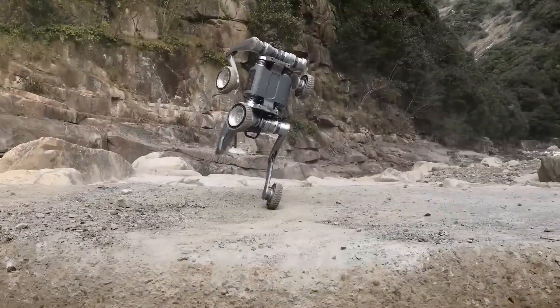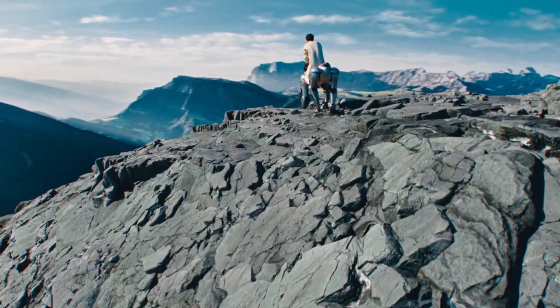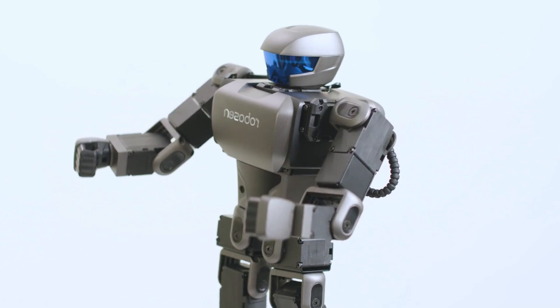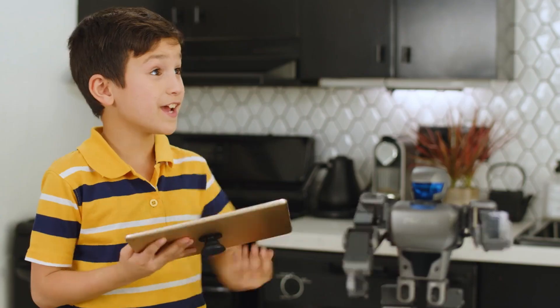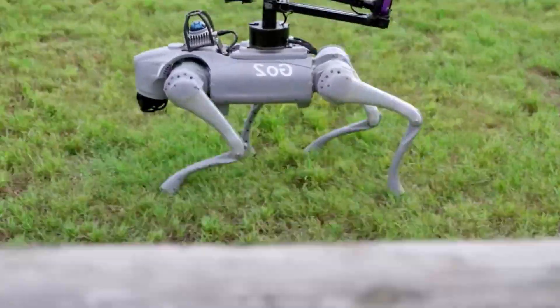Today, we're jumping into the world of 15 real robot pets and walking machines you can actually own. And trust me, some of these are so cool, you'll start questioning if your goldfish even qualifies as a pet anymore. Let's go.